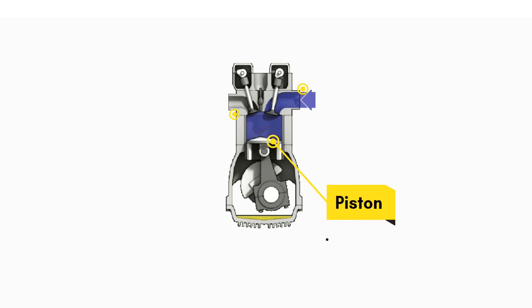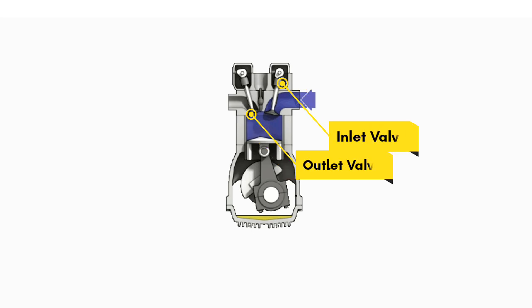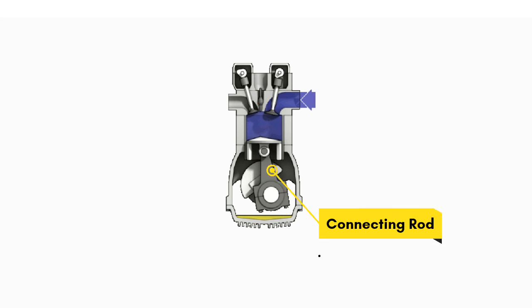This is the piston. These are the inlet and outlet manifolds. These are the inlet and outlet valves. This is the spark plug, and here the piston is connected to the crankshaft by a connecting rod.